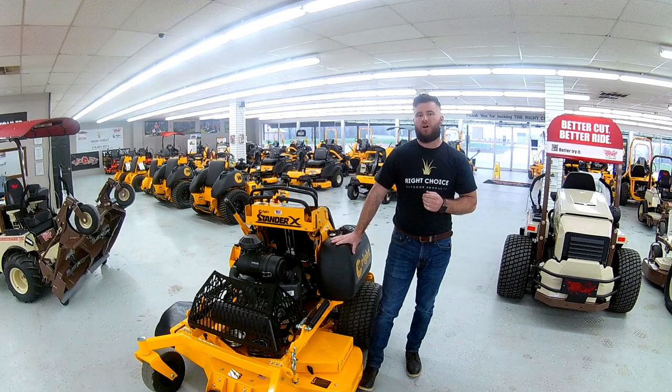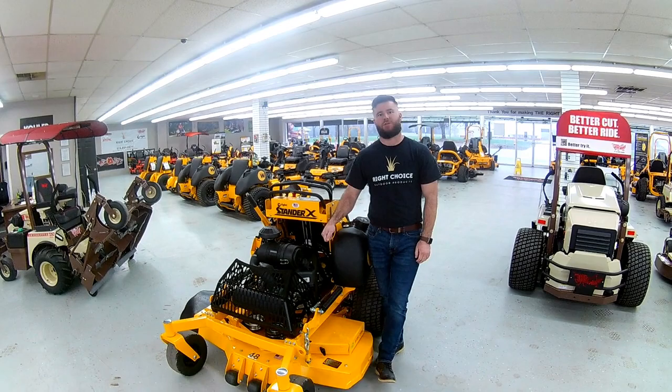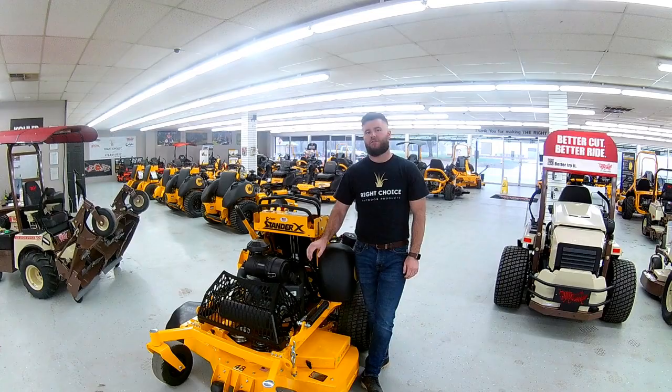This is a one-unit special — this is only on this one. Once it's gone, it's gone. So hurry down here to Wright Choice to pick this one up. 1521 East Main Street in Siloam Springs, or give us a call at 479-524-9371.